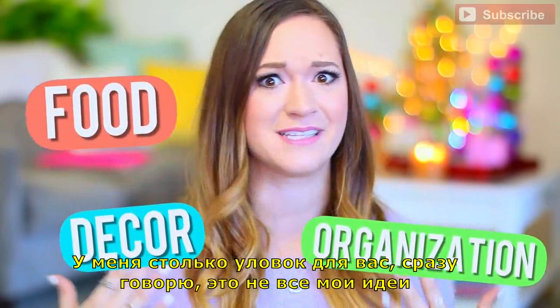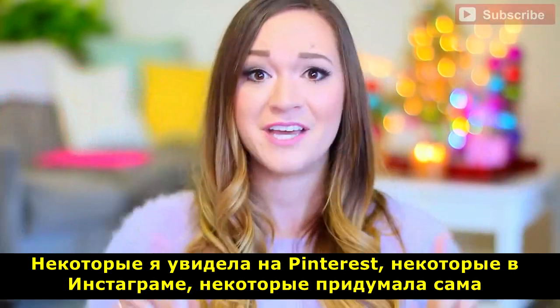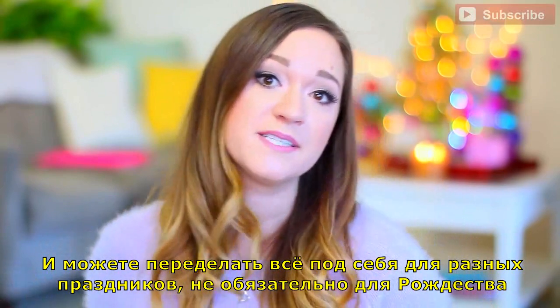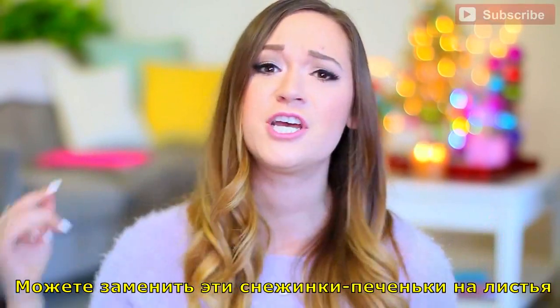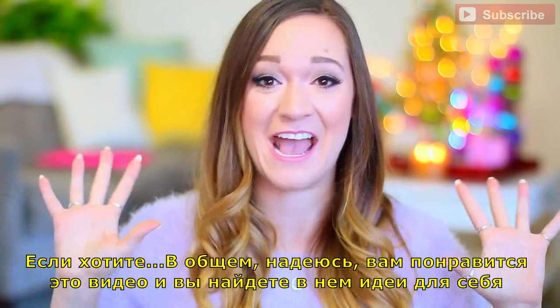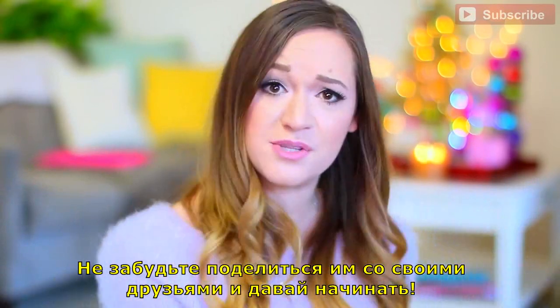I have so many life hacks to share with you guys. I'm not claiming all of these as my own original ideas — I saw some from Pinterest, I saw some from Instagram, and I came up with a few myself. You can totally recreate these in any different way for different holidays. This doesn't just have to be Christmas; it can be for Thanksgiving or whatever you want to celebrate. Feel free to change those snowflake cookies to leaves if you want. Anyways, I hope you like this video, get some ideas, don't forget to share it with your friends, and let's get on to this video.